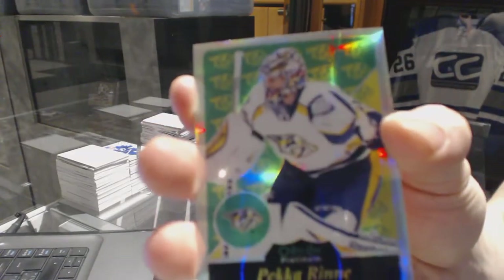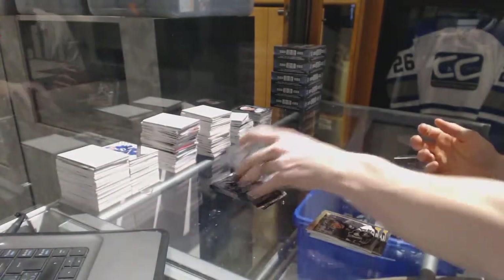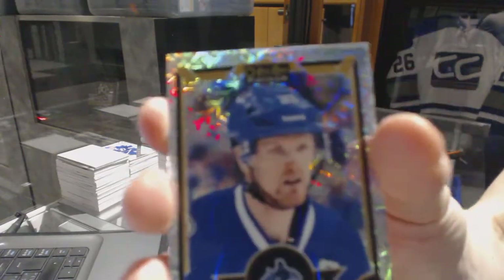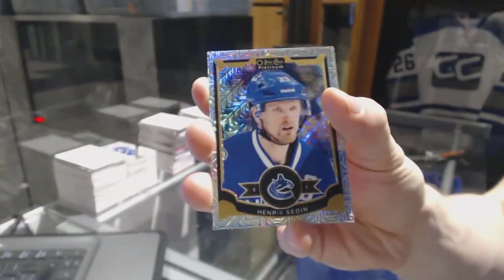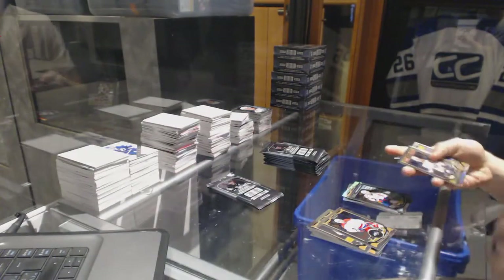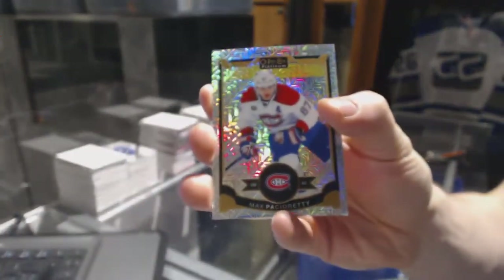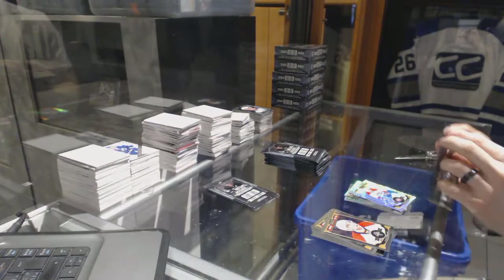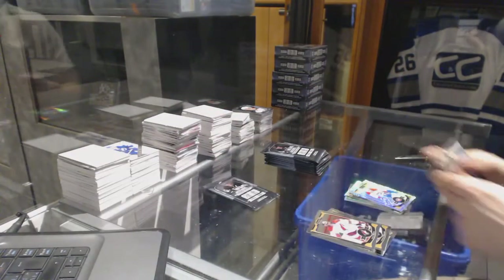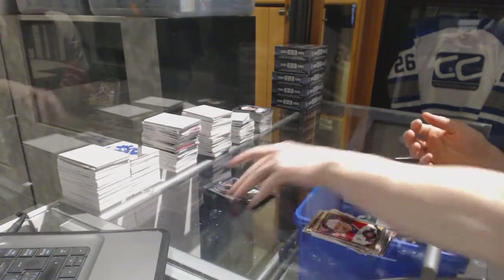Retro Rainbow for the Nashville Predators, Pekka Rinne. A Marquee Rookie for the Wild, Gustav Olofsson. Rainbow Tracks for the Vancouver Canucks, Henrik Sedin. A Marquee Rookie for the Capitals, Chandler Stevenson. Rainbow Tracks for the Montreal Canadiens, Max Pacioretty. Team Logos Die Cut for the Chicago Blackhawks, Jonathan Toews. And a Marquee Rookie for the Stars, Matthias Janmark.